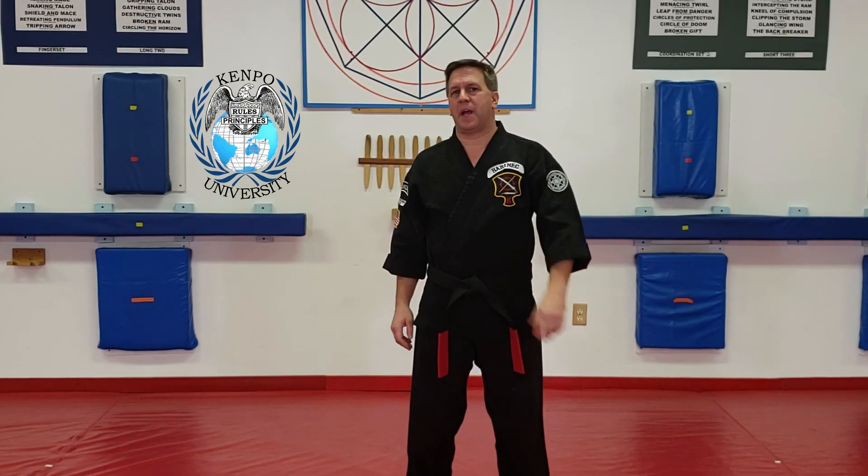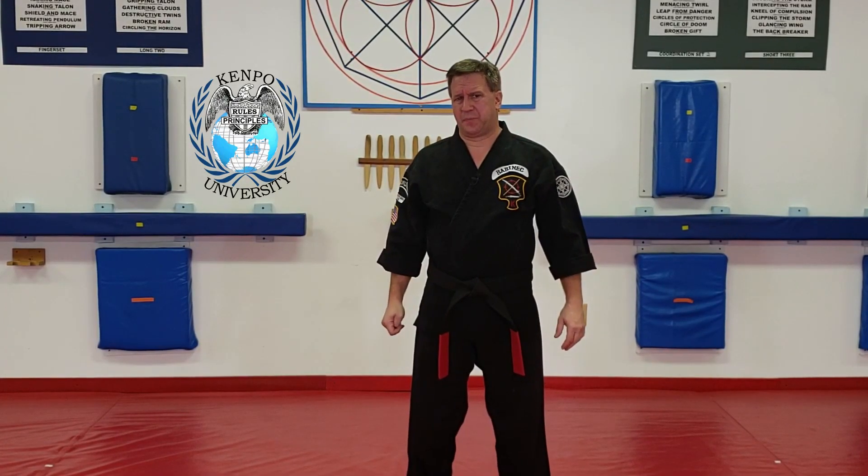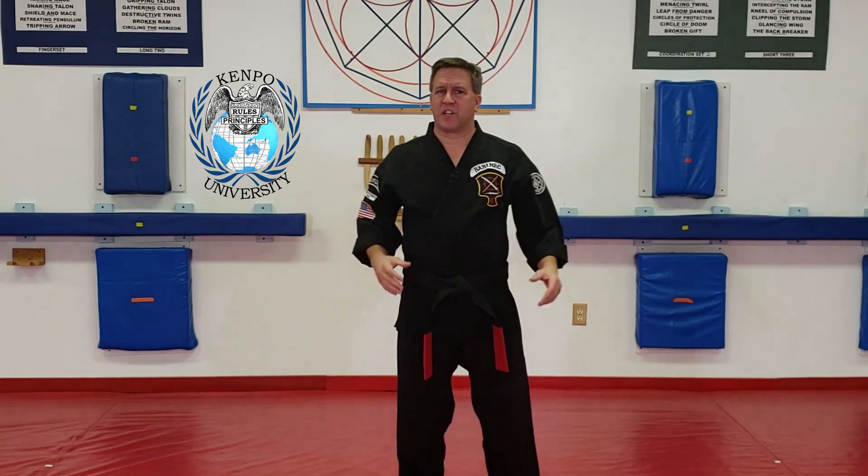Welcome to Kempo University. My name is Alan Babanick and I'm your instructor. Today we're covering uppercase versus lowercase blocks.